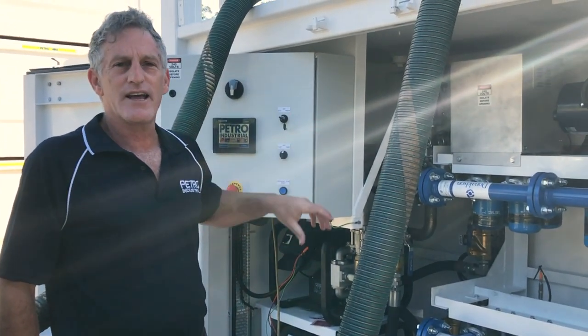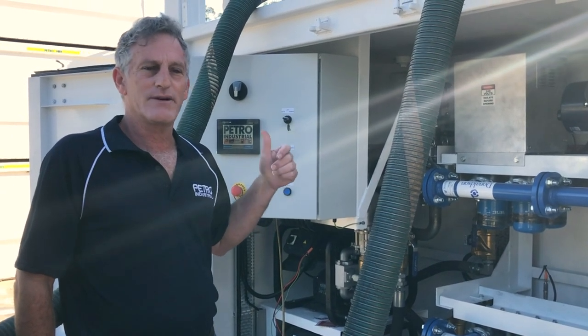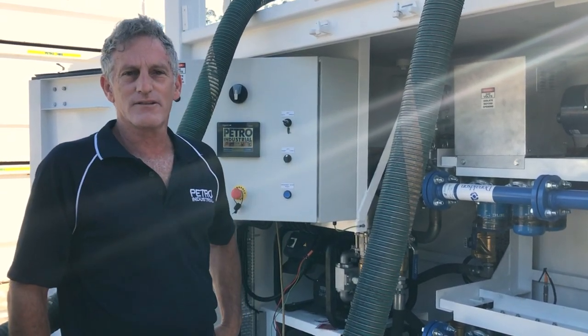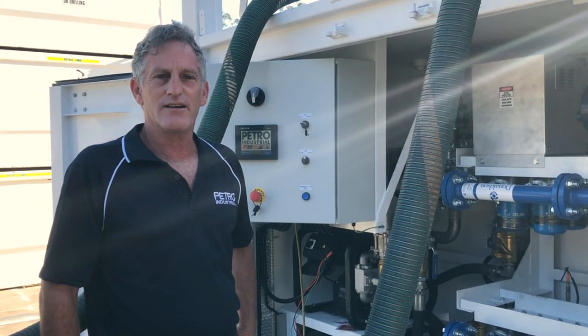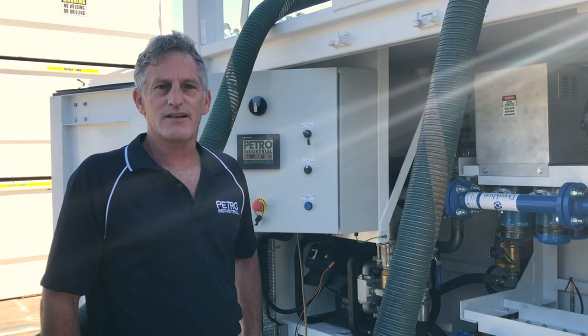Everything here was done in-house at Petro-Industrial — from the PLC programming, to the design, to the build. It's been fully wet tested, passed all QA, and now we're going to pull it apart, clean it up and send it off to the customer.